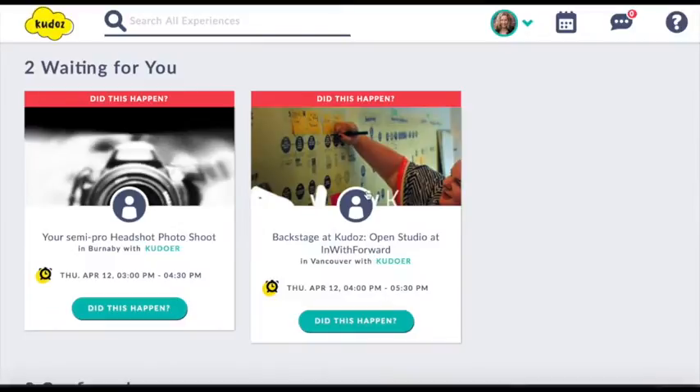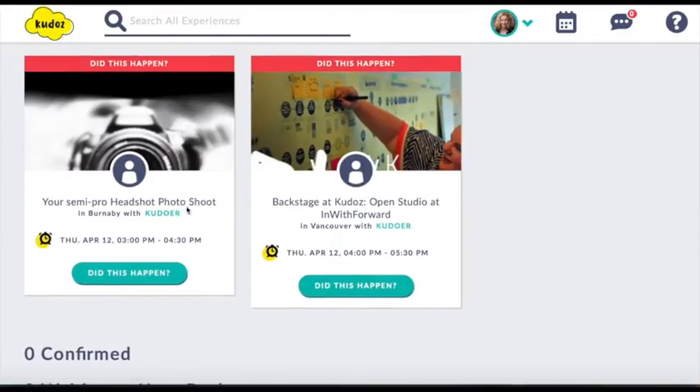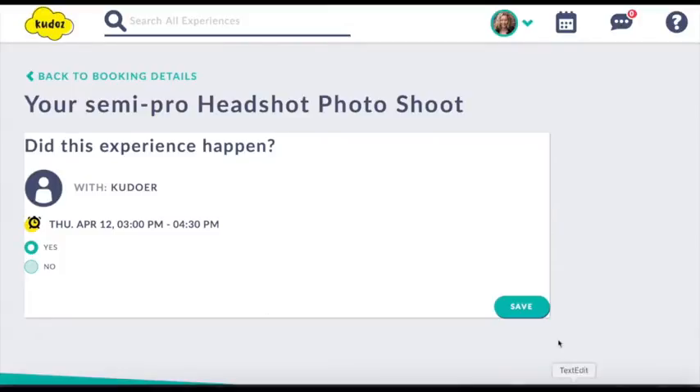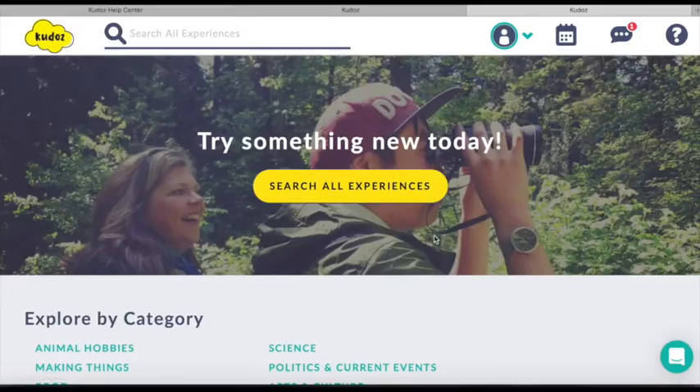Here I'm on my bookings page. I can see that some experiences have passed, so I just need to go into those to mark them as complete, and then I'm prompted to leave some growth mindset feedback to help the Kudur know how they did and how they might extend their learning.